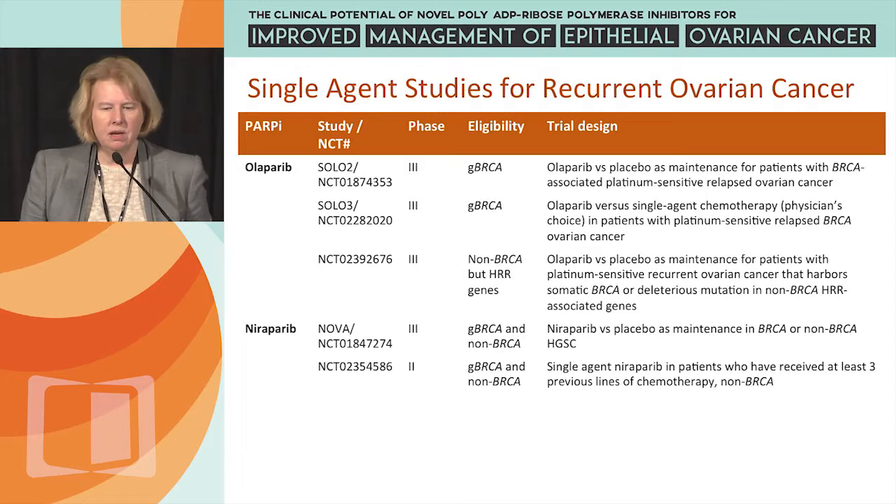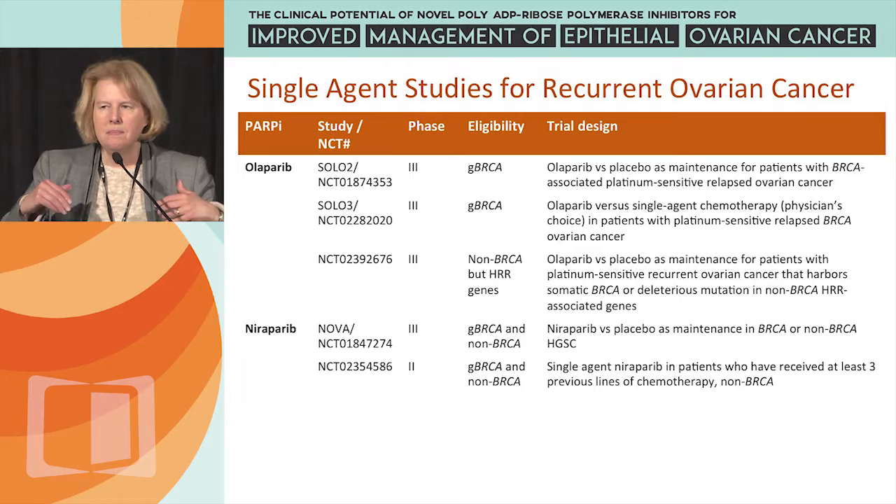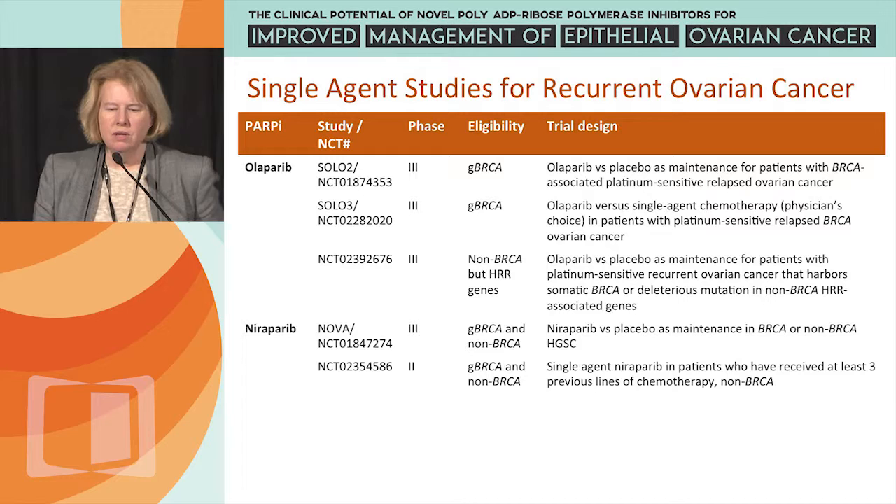For Niraparib, you already heard from Tom Herzog about the NOVA study. There's also a phase 3 study of Niraparib versus placebo as maintenance in both BRCA and non-BRCA high-grade serous ovarian cancer — essentially SOLO2, but also incorporating patients who do not have a germline BRCA mutation but are wild type with high-grade serous ovarian cancer, again in platinum-sensitive recurrence.